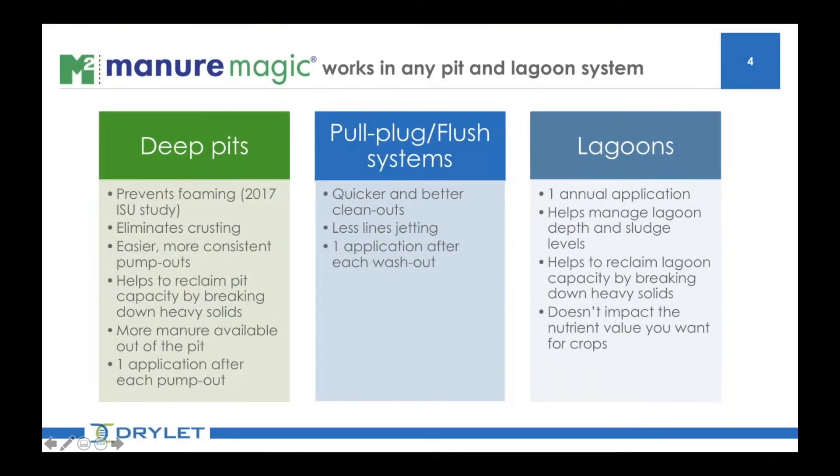You will be able to see some striking images in a little bit when one of our partners shares a couple of case studies. Manure Magic will work in any setting to solve manure handling problems or improve the process. This covers your deep pits, your pull plug flush systems, and your lagoons.